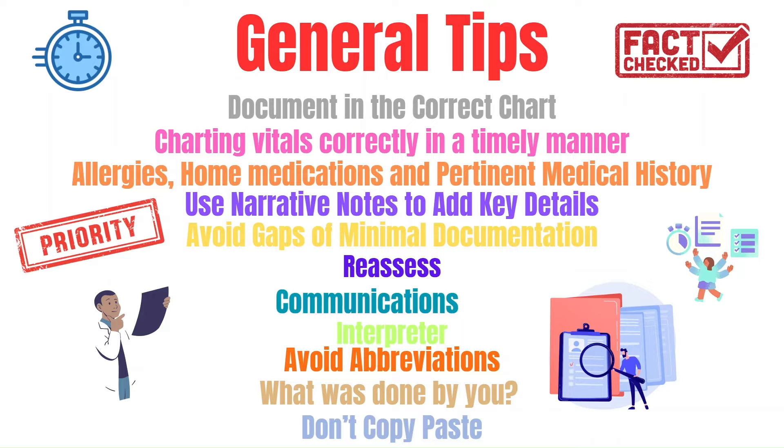If you communicate with anyone regarding patient care, note who you spoke to, why, and the outcome of the conversation. Did you verify a dose with pharmacy? Did you speak to the lab regarding delayed results? Was the CT scanner not available? When you notify your provider of a worsening patient status, note who you spoke to, why, and what happened.